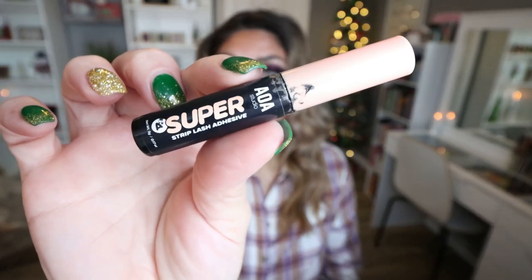Finished up the eyelash glue from AOA. This is like dollar eyelash glue. AOA is a really affordable makeup brand. This is the Super Strip Lash Adhesive — I loved this. I had mine in black. I much prefer eyelash glue that's dark so that you can't see it on the band. Love this. Next time I order from AOA, I'll be purchasing a few more.